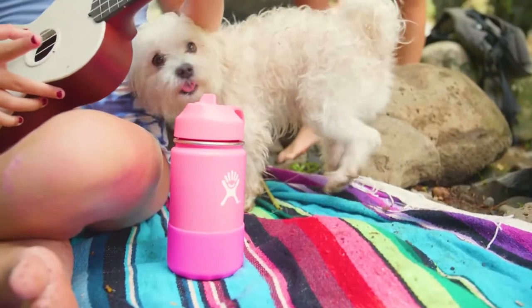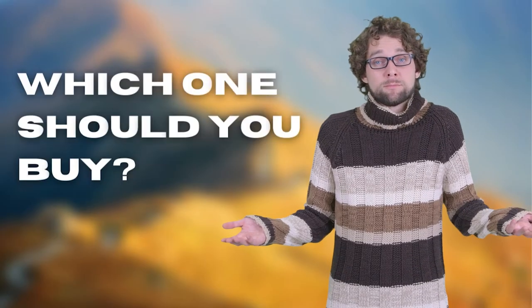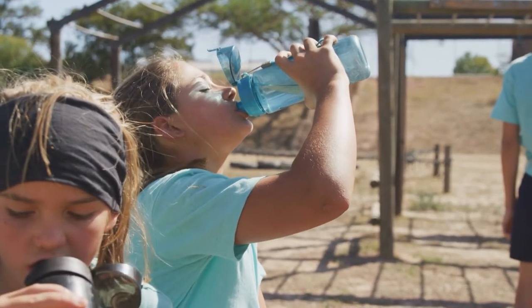The Yeti Junior? The Hydro Flask or Thermos Funtainer? Perhaps the Thermo Flask or the Camelback? Which one should you buy? In this video, I will be looking at the Top 5 Kids Water Bottles available on the market today and will tell you which one is best for you.